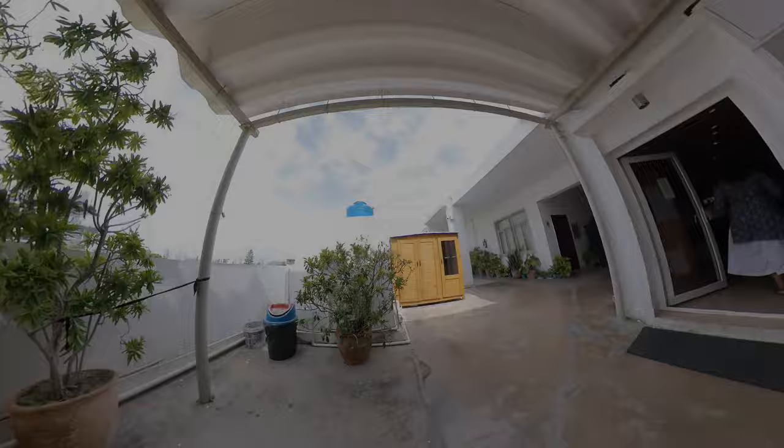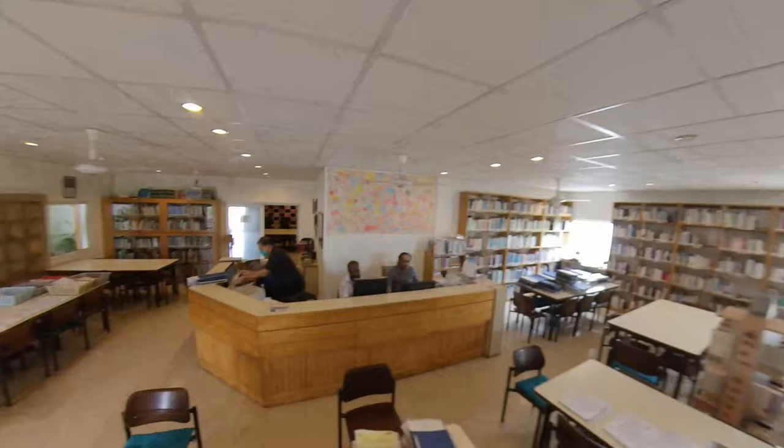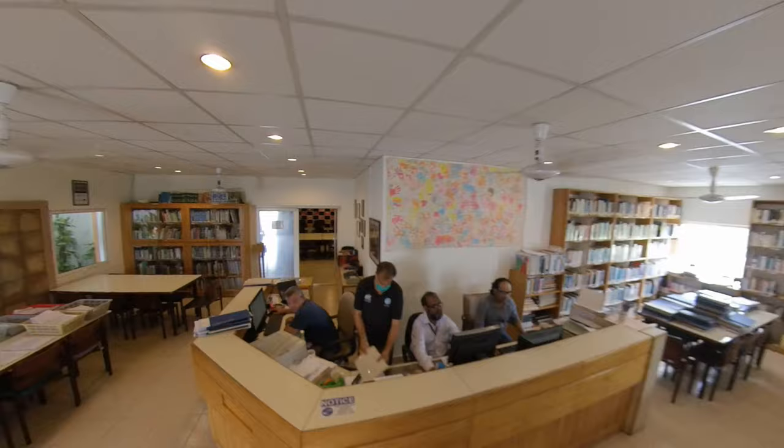The library is a great place to lose yourself in the comfort of shelves full of books. Here, you're sure to find every genre to complement your mood. Just make sure you keep your voices down.